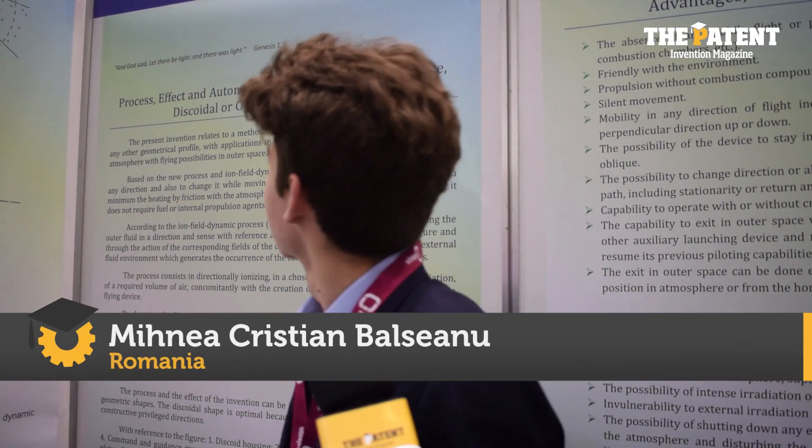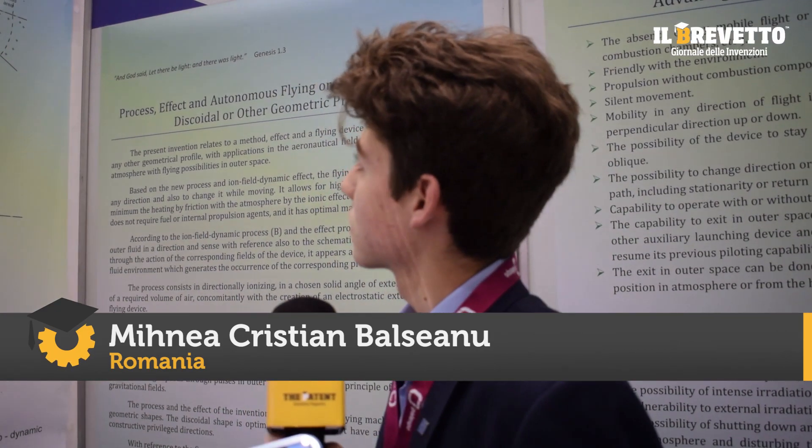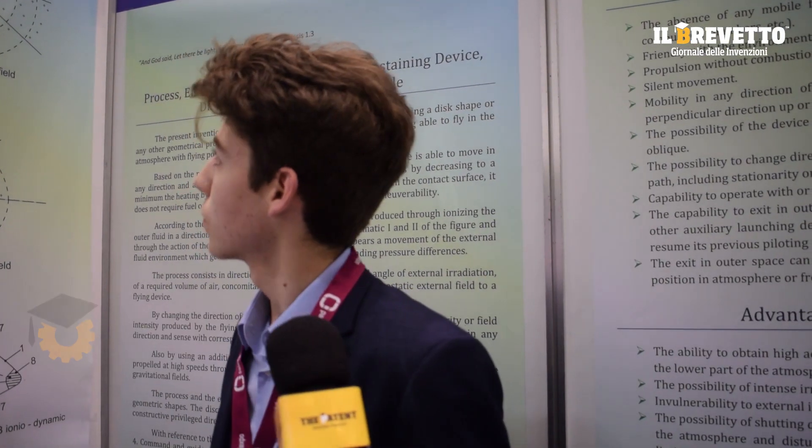My name is Mihna Christian and I want to present you my invention. It's a flying device that works with electric current and it ionizes the air around it with those electrically polarized plates, and through this ionization we have a deep pressure here.